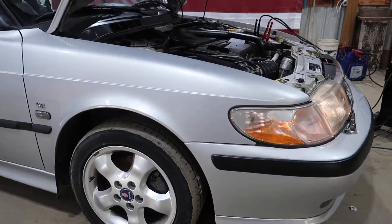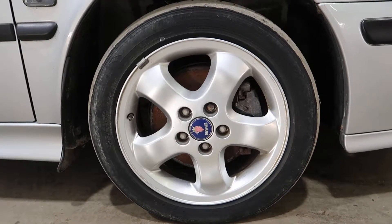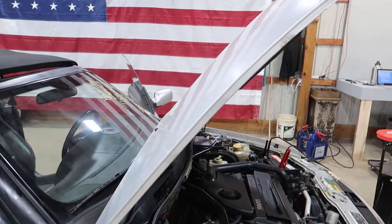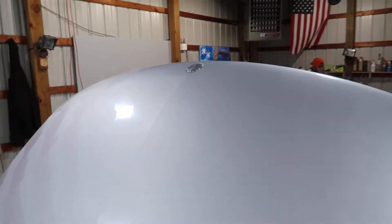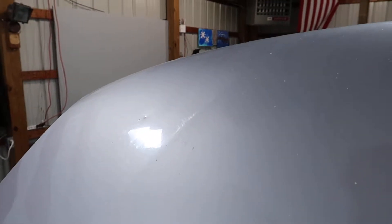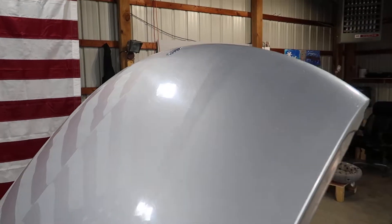Nice passenger fender as well. The hood is nice and straight and rust free. There is a little bit of damage up on the driver's front corner — a small ding and a light buckle down the edge, but it's good enough for a bolt-on driver. Just not show condition.